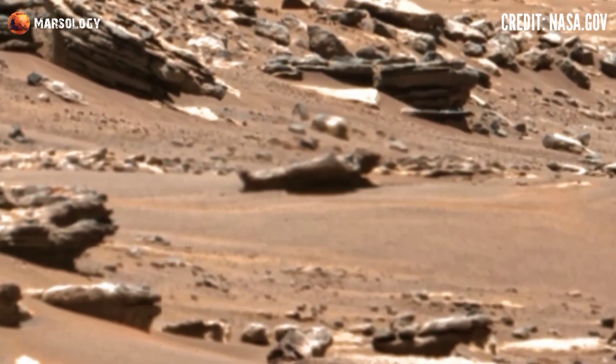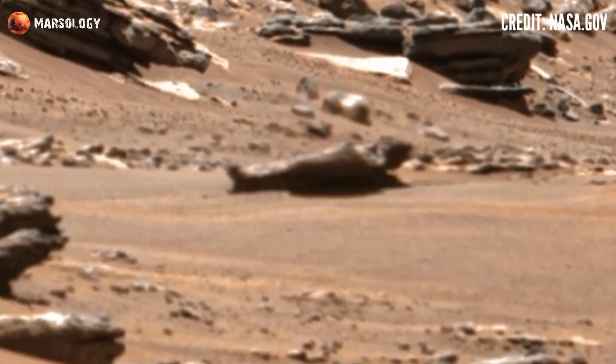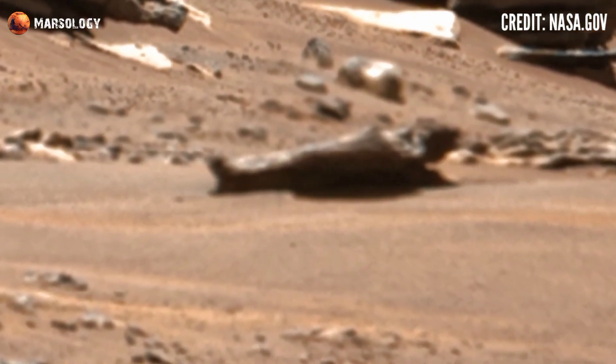Perseverance rover acquired this raw image using MastCam-Z. MastCam-Z is a pair of cameras located high on the rover's mast. Today we will discuss some latest pictures acquired by the Perseverance rover.